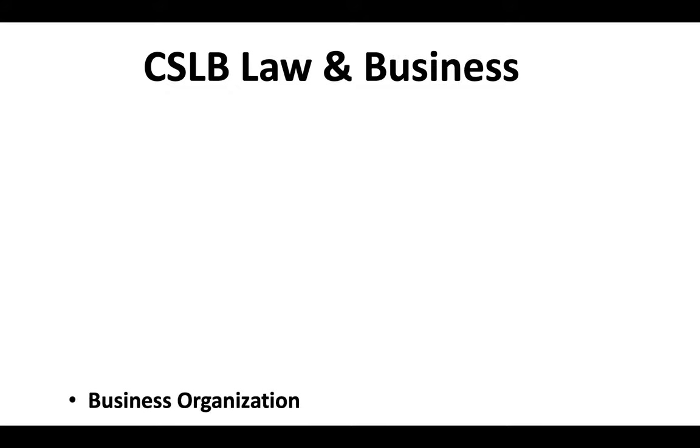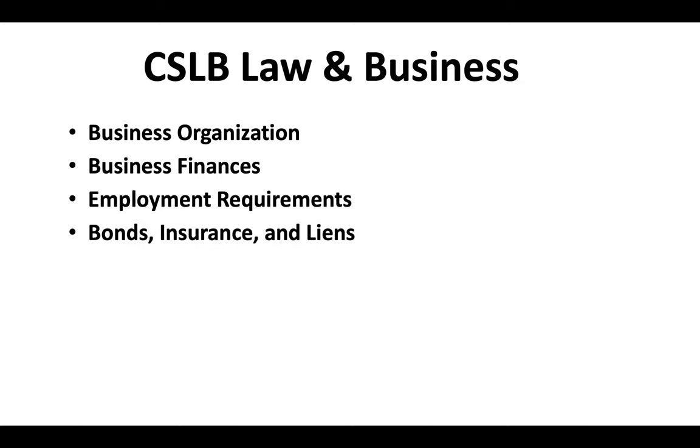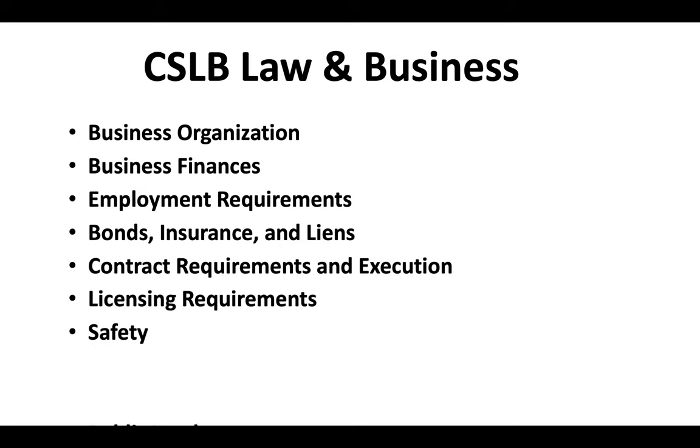The CSLB law and business exam covers business organization, business finances, employment requirements, bonds, insurance, and liens, contract requirements and execution, licensing requirements, safety, and public works. You'll definitely want to be prepared for this test.